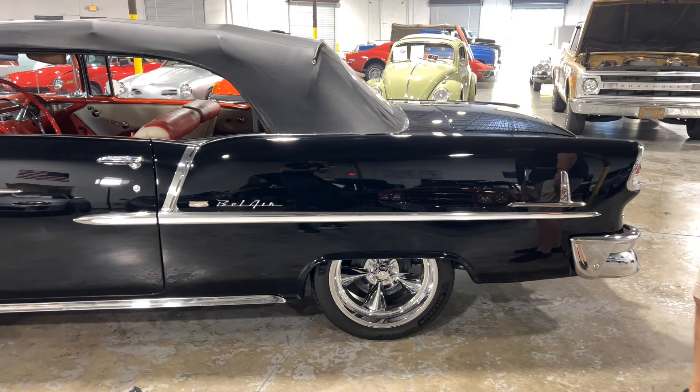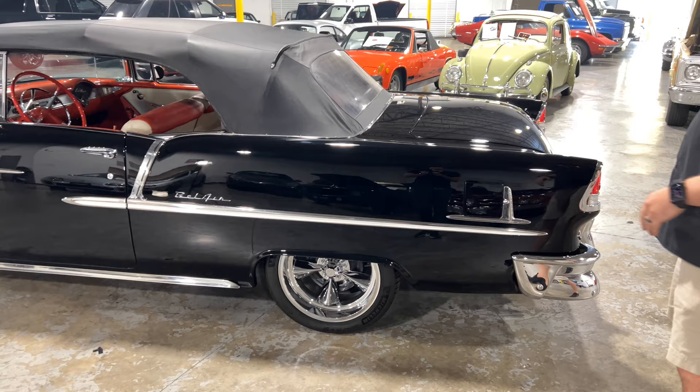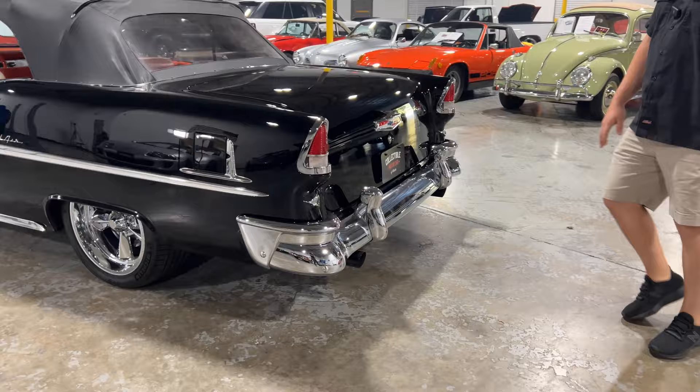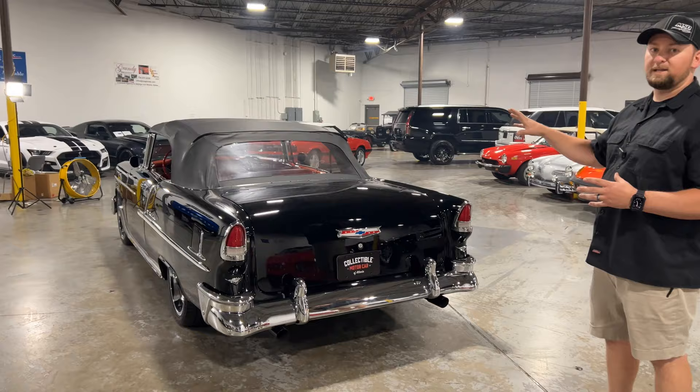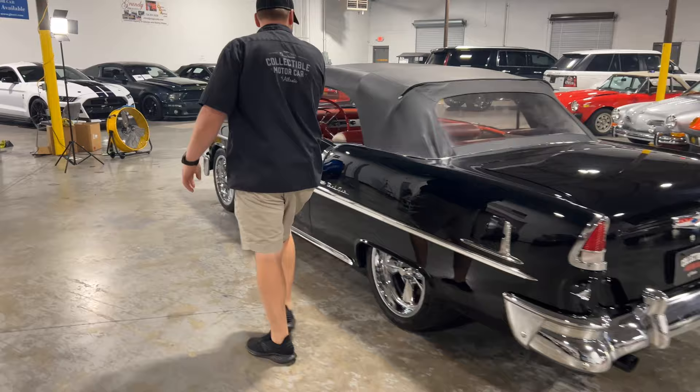I really like the look of the modern wheels. The top is functional and working — it's a power top so that operates like it should. As we work around the back, you've got that big gorgeous chrome bumper back here and the brand new Chevrolet logo. Overall this car is super nice, but really where it shines is up where the engine is and underneath. So let's work our way back up front and pop this hood.